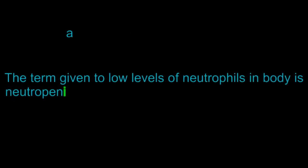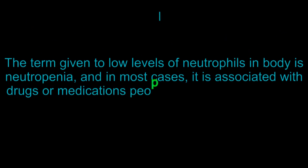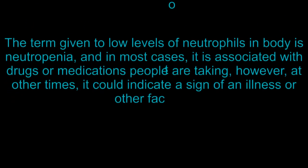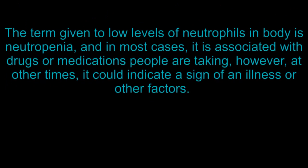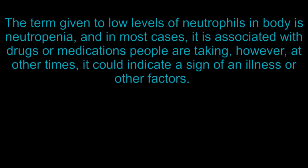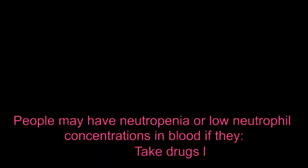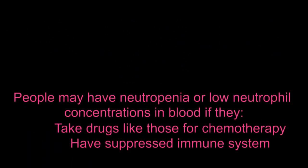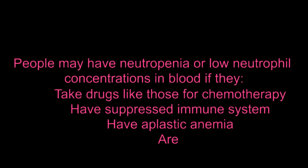The term for low levels of neutrophils in the body is neutropenia. In most cases it is associated with drugs or medications people are taking; however, at other times it could indicate a sign of an illness or other factors. People may have neutropenia if they take drugs like those for chemotherapy, have a suppressed immune system, have aplastic anemia, or are experiencing bone marrow failure.